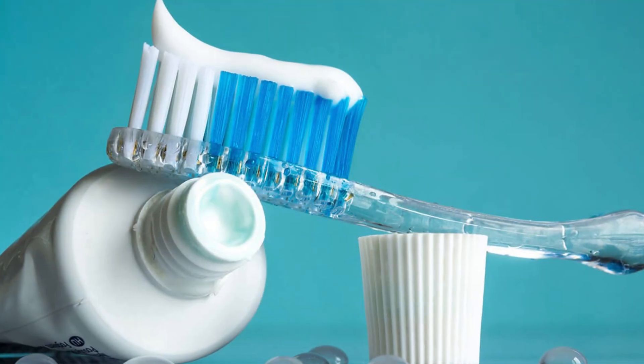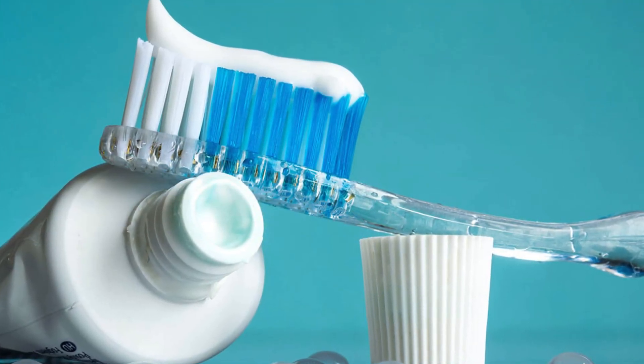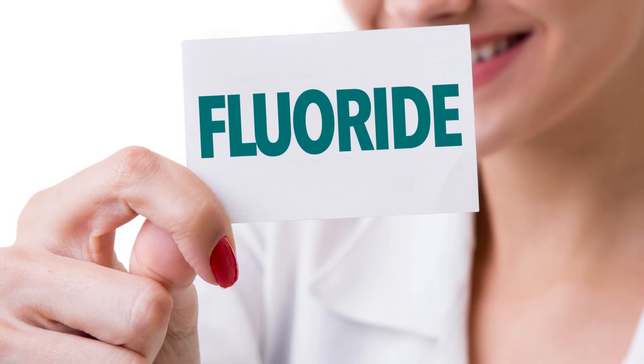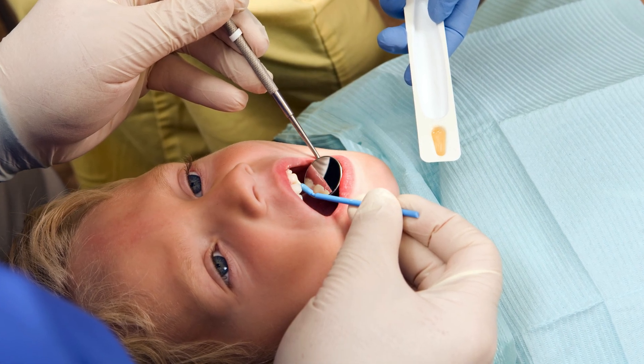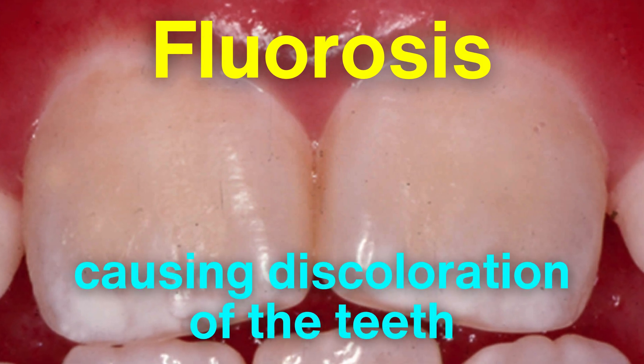Despite its proven benefits, fluoride has sparked debates about safety. Some argue that excessive fluoride exposure, particularly in children, can lead to a condition called fluorosis, causing discoloration of the teeth.